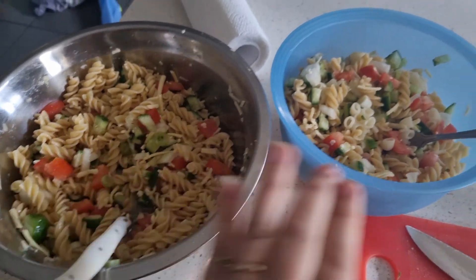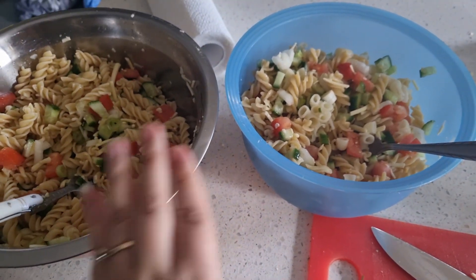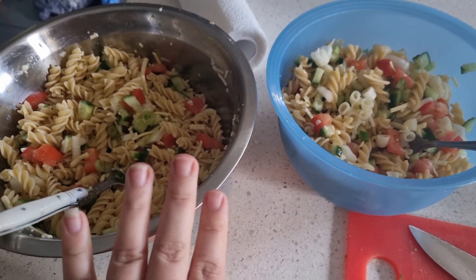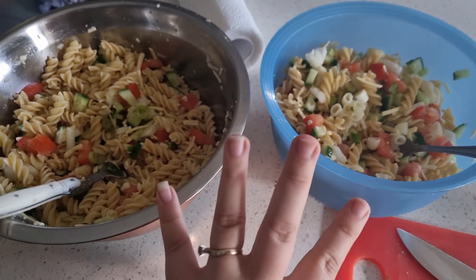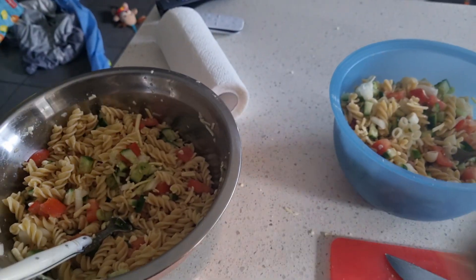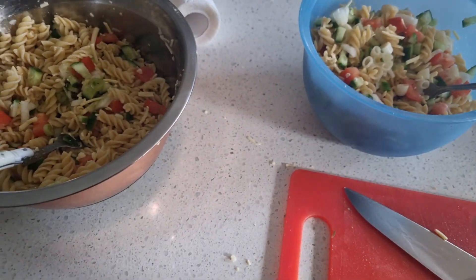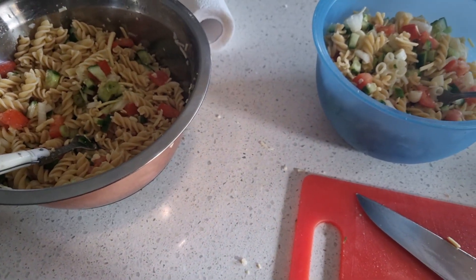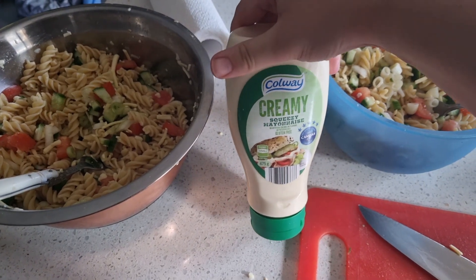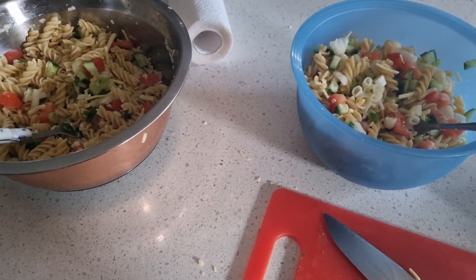We've got gluten and gluten-free separated with two separate forks and everything. I took out my salad, dumped it on top of my pasta in this bowl, left enough salad for the kids, and then added their pasta in — so the two never meet. I'm adding some Himalayan salt, some white ground pepper, maybe a little bit of oil. Trying to decide between a balsamic vinegary dressing or a creamy mayonnaise — leaning more towards the creamy mayonnaise.